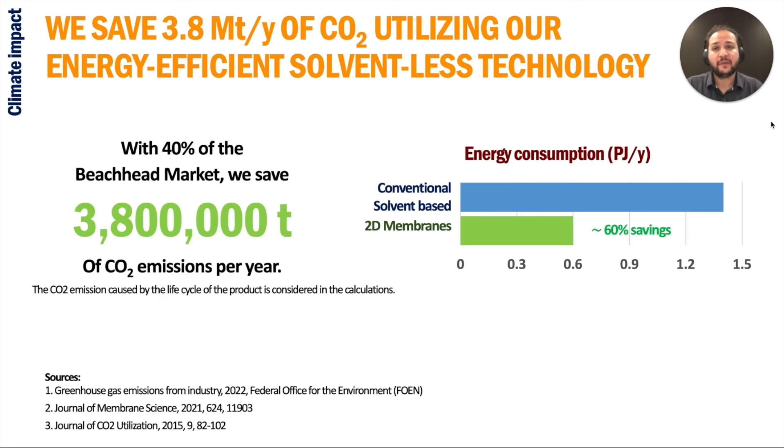Not only will 3.8 million tons of CO2 per year be saved from entering the atmosphere, our technology uses about 60% less energy to do that compared to solvent-based conventional units, resulting in an even higher climate impact.